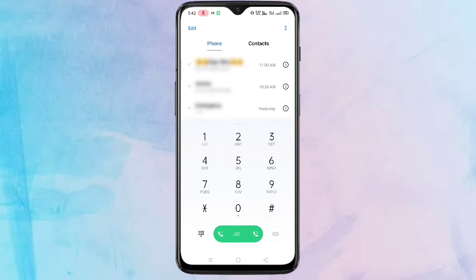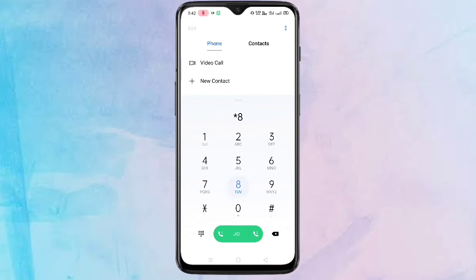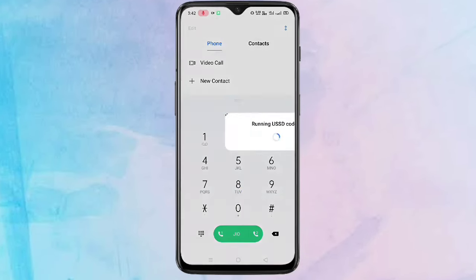For this, open the dialer application on your phone. Here you have to type the code star triple eight hash — that is *888# — then call it. You can see it is processing; it will take a little bit of time, please wait.